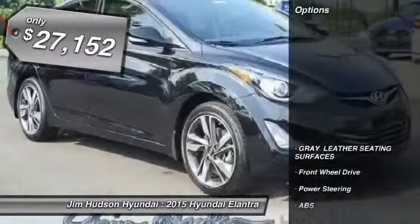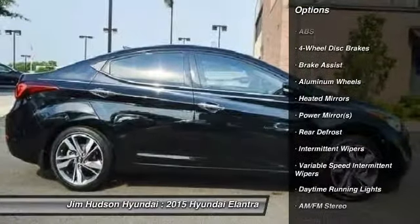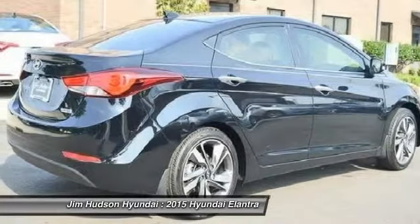Here are some of this vehicle's great options: anti-lock braking system, traction control, stability control, air conditioning, driver airbag, adjustable steering wheel, power steering, keyless entry, four-wheel disc brakes, cruise control.